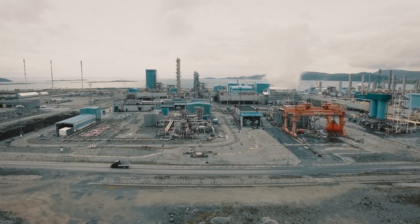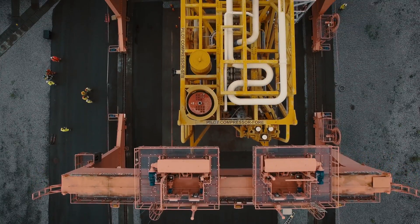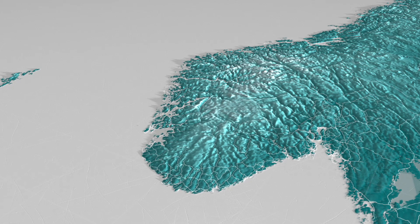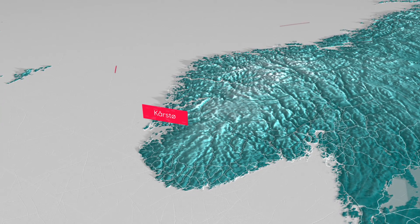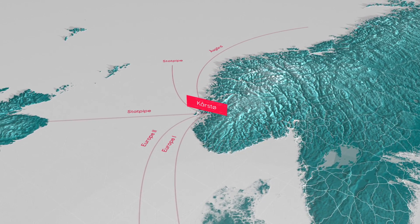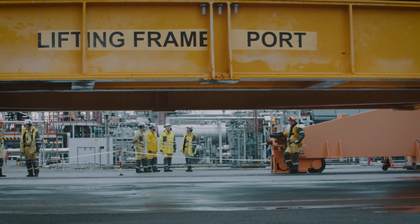Formed in 1987, Equinor's K-Lab is a unique full-scale facility for testing and qualifying equipment and processes used in hydrocarbon production and transport. Being located at Kårstø, with its proximity to both offshore installations and Europe's largest gas processing plant, makes the access to real test fluids directly from the NCS unlimited, hence enabling very realistic conditions for technology qualification.